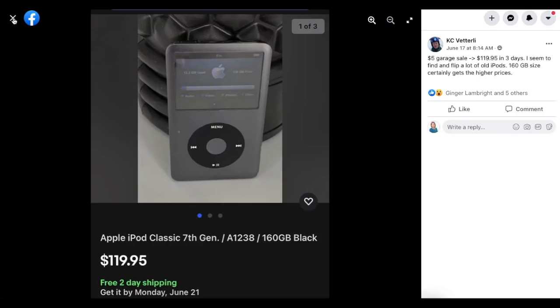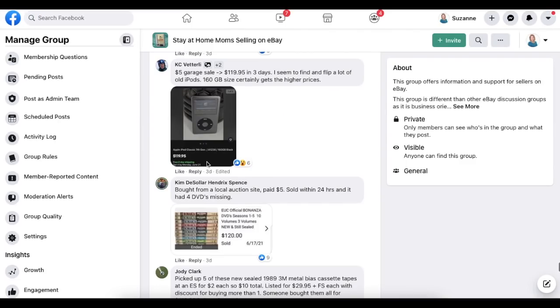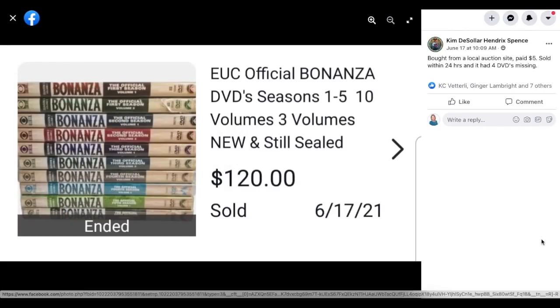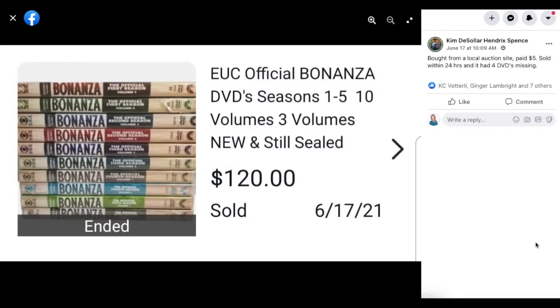Kim Spence bought from a local auction site for $5, sold within 24 hours — and it had four DVDs missing. This is Bonanza Seasons 1 through 5 on DVD, new in the package. Paid $5 and sold for $120, even though it wasn't the complete set.